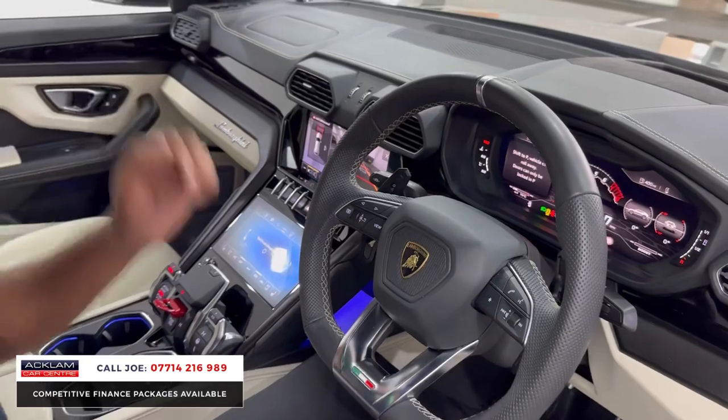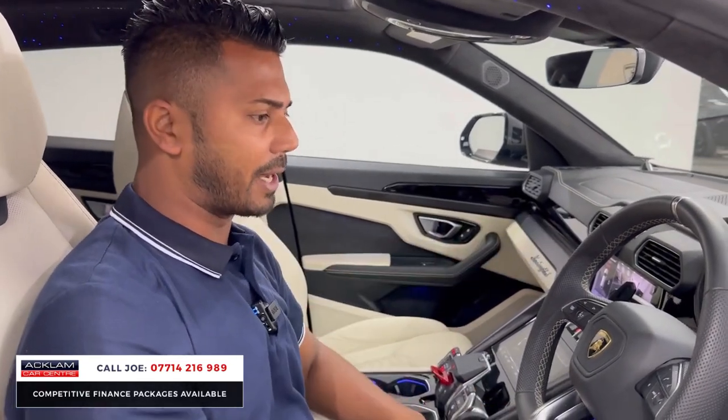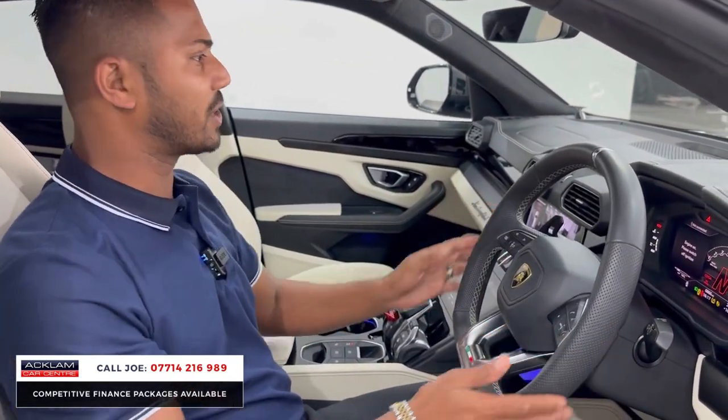Sliding roof. There are loads of gadgets and gizmos — I can't go through all of them right now; I might do a separate video on how to use all the functions available. Obviously Apple CarPlay, etc., you have all that as well. The cruise control is behind the steering wheel, with all the adjustments there.